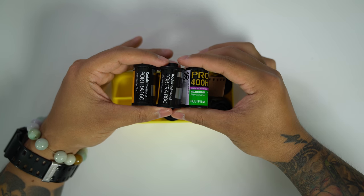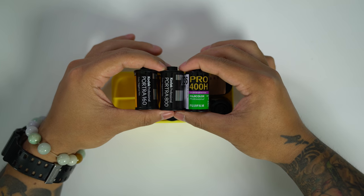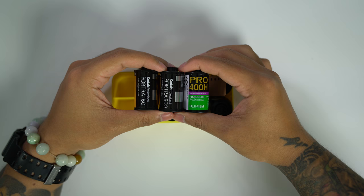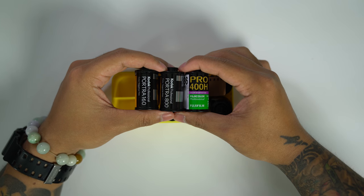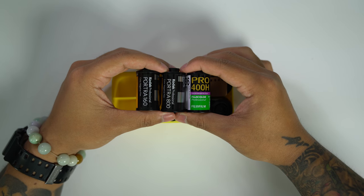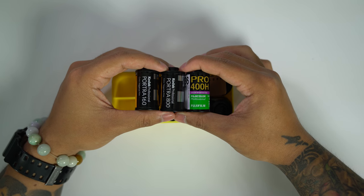We also have my three rolls of C41 color film in the yellow case: Portra 160, Portra 800, and Fuji Pro 400H. If you've been with this channel for a while you know that I really don't shoot color film. Recently I shot my first roll of Portra 400 in San Francisco, and when I bought that roll I actually bought it along with these three rolls. I'm pretty excited to try these out in the more colorful portions of Vietnam.